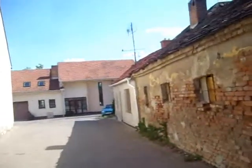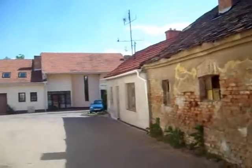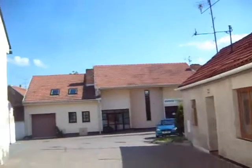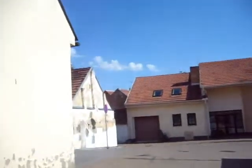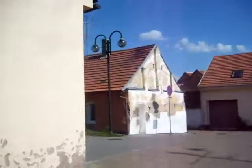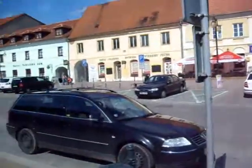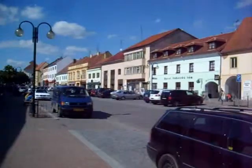I believe this area was called the ghetto, and there's Jewish property around here. I'm not sure whether it's right to go in, because it's in the Jewish market area.